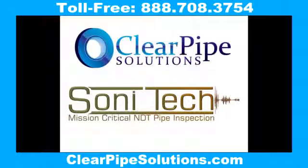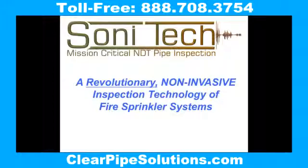Clear Pipe Solutions, distributor of Sonatec Pipe Scanning, welcomes you to this quick video on identifying fire sprinkler and process piping corrosion and obstruction issues. Sonatec offers one of the most innovative and thorough services for identifying corrosion and obstruction in fire sprinkler and process piping on the market today.